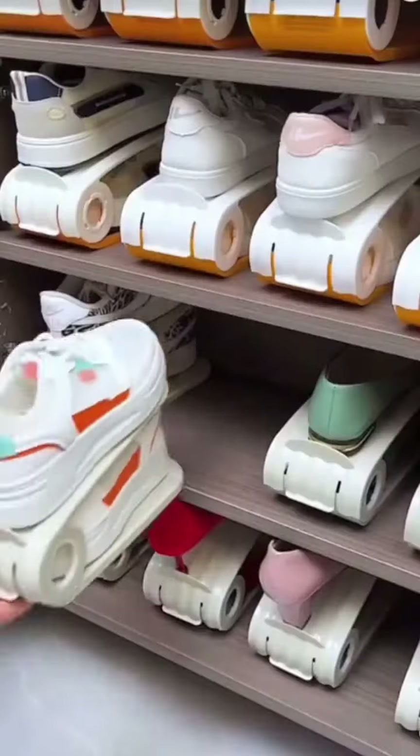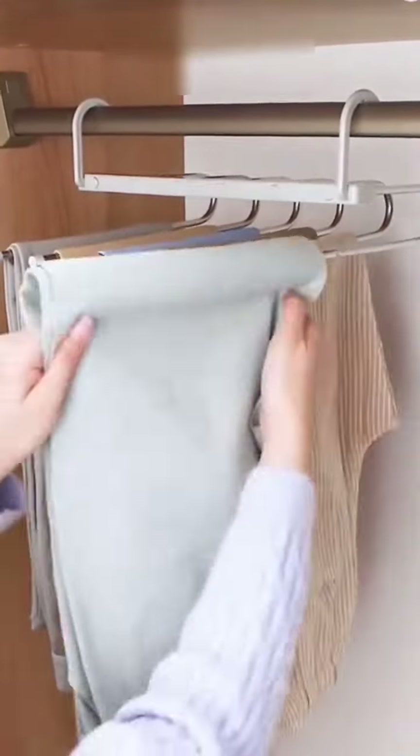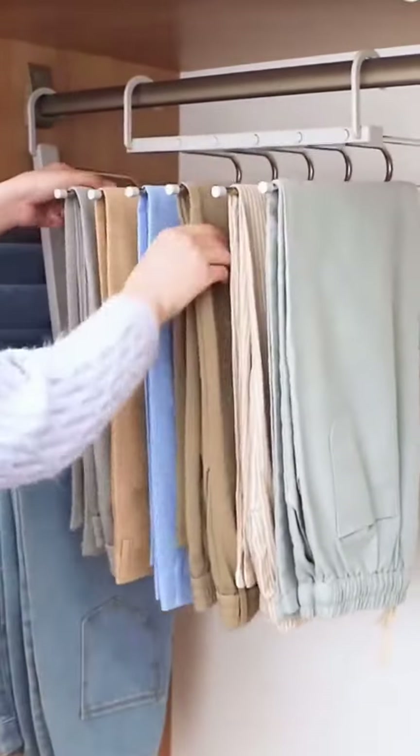I never fold my pants anymore — I use this pant rack. It can store up to six pairs of pants at once without taking up much space. The wardrobe stays tidy and it's especially convenient to find pants every day.